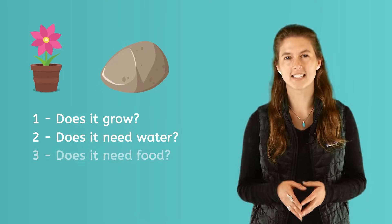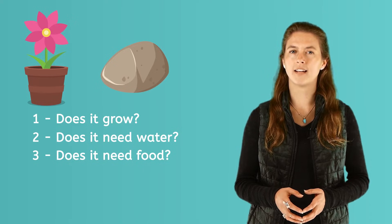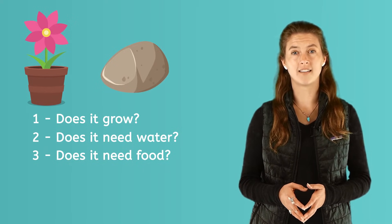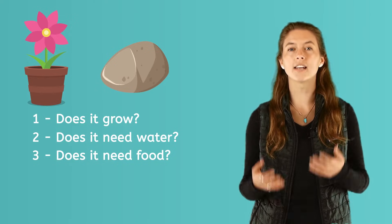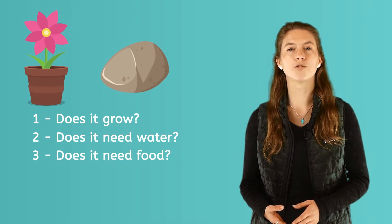The third question to ask is: does it need food? Think about our flower again. Does a flower need food? This can be tricky. Flowers do need food. We don't see them eat like we do, but flowers do need food. They take in food from the soil through their roots. They need food to grow.